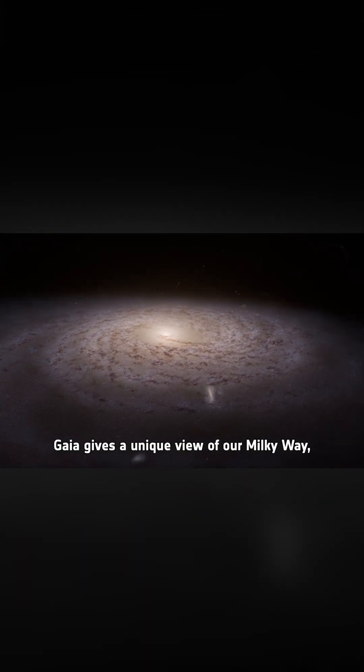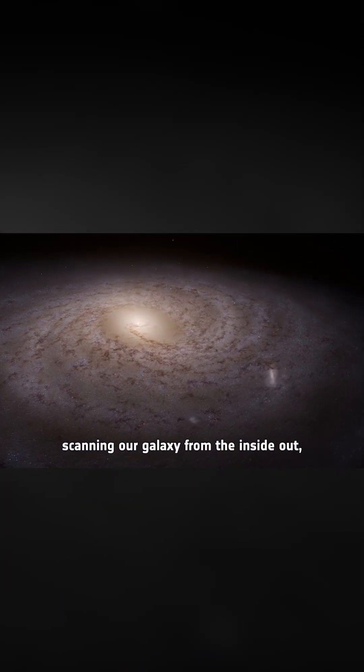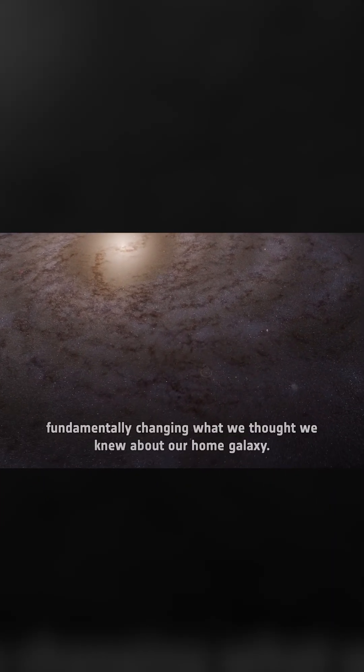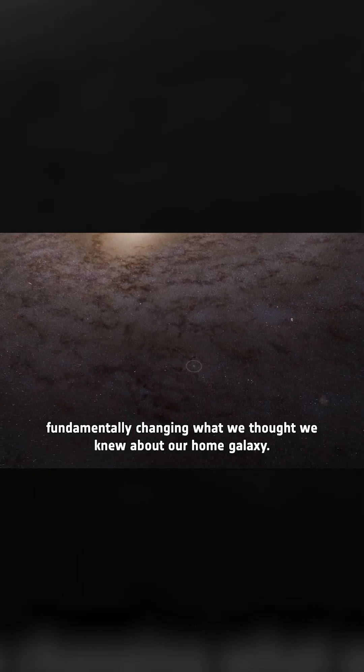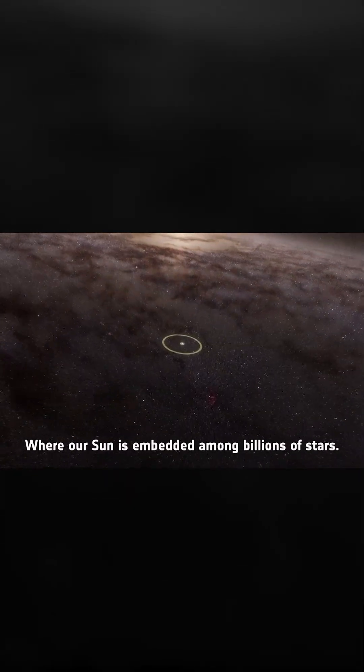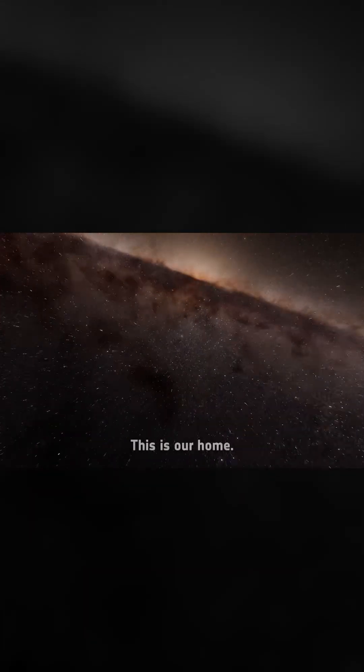Gaia gives a unique view of our Milky Way, scanning our galaxy from the inside out, building a more detailed map than ever before, fundamentally changing what we thought we knew about our home galaxy, where our Sun is embedded among billions of stars. This is where we live. This is our home.